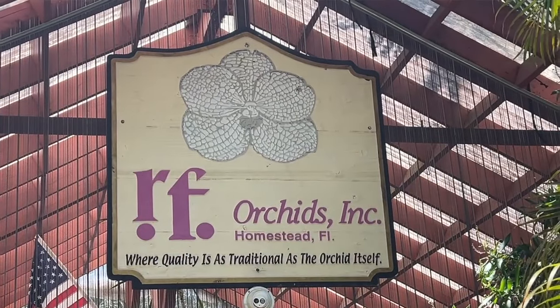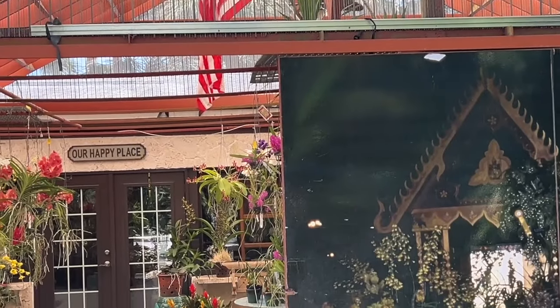Hi everyone, I'm the Plant Propagator and welcome to my channel. I'm sorry about the background noise but that's the only way I'm gonna stay halfway cool in here. I am at RF Orchids in Homestead, Florida. It's a warm day and I've got the place almost to myself. One of the people that did come in was Melissa from Melissa Loves Orchids. If you haven't seen her channel, check out Melissa Loves Orchids — great person, great channel.